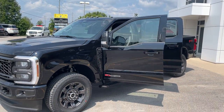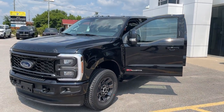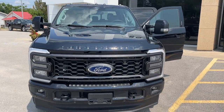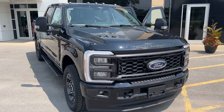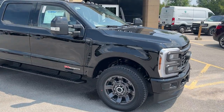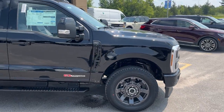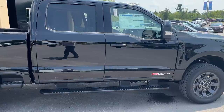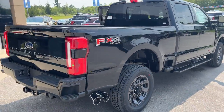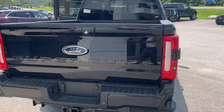2024 Ford F350 Super Duty, this is a Lariat 618A package in the Agate Black paint — absolutely beautiful truck. You do have the Lariat Ultimate package here and of course you have the high output 6.7 liter Power Stroke turbo diesel. Really beautiful looking truck, FX4 off-road package here as well.